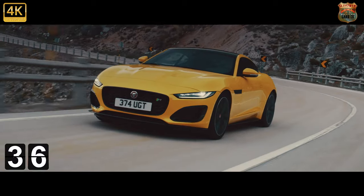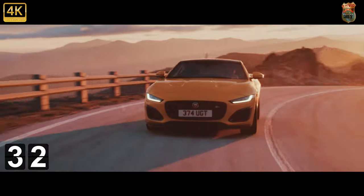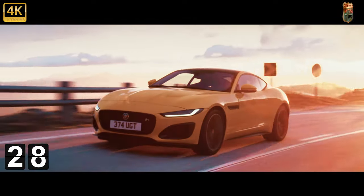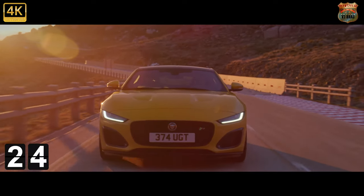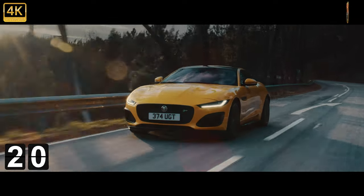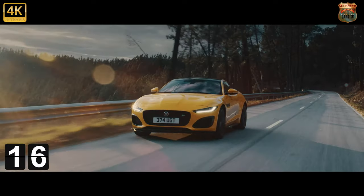And what of the cheapest, the P300? It's actually the neatest and lightest F-Type to drive in objective terms, but even though its 2.0-litre engine is refined and pretty strong, it simply can't live up to its surrounding cast. You can drive the entry-level F-Type with the commitment of a hardcore hot hatch, but it's never a truly dazzling sports car.